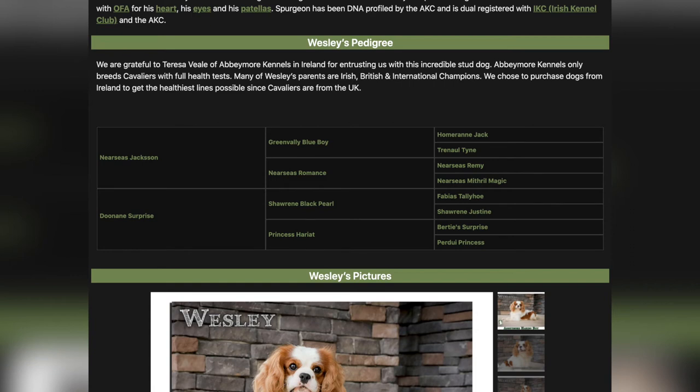He is 15 pounds, so he's smaller than American Cavaliers. He's 12 inches tall. And if you scroll down, one of the things we love to show off is their pedigree. He comes from generations of Irish, British, and international champions.